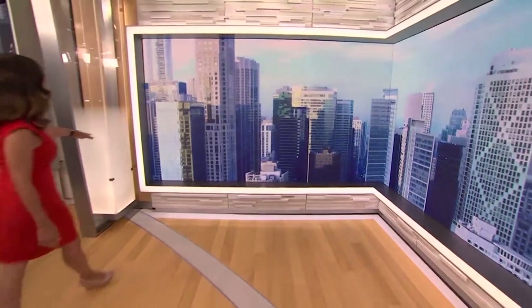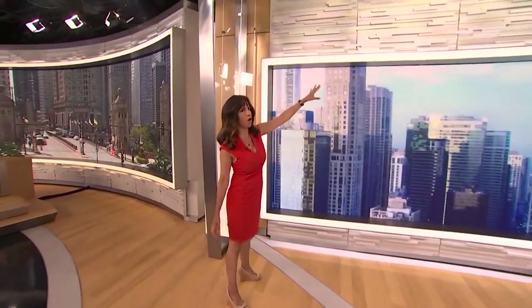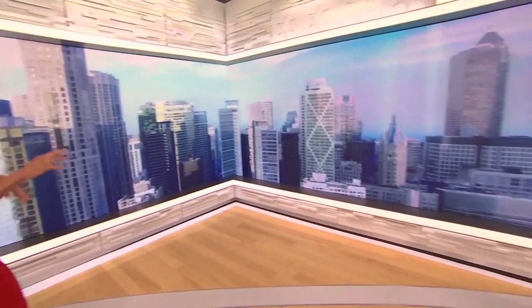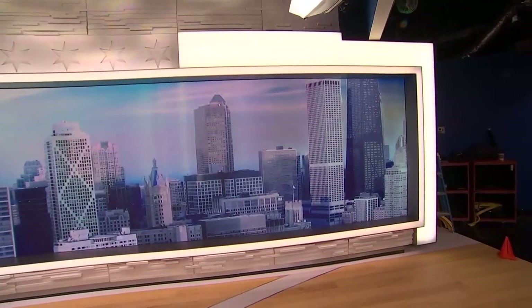You can also see there are lights that go all around this L wall. These did not used to be here. It's a nice framing, and there's another light over here as well — but they also can change colors. So we can use that as a storytelling and design element.